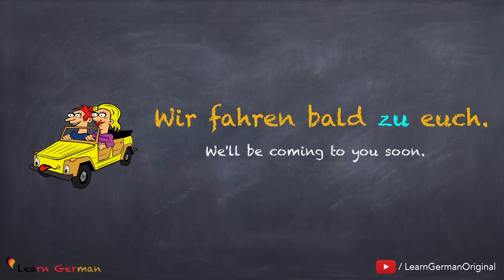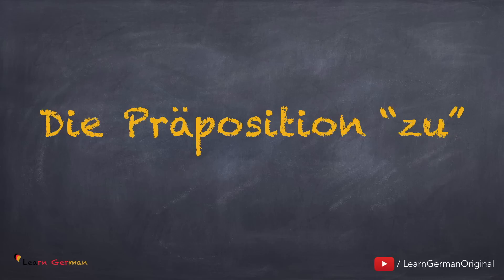First we learn when to use the preposition zu. The most important thing about the preposition zu is that it's a dative preposition. That means any article that is placed after this preposition will be a dative article. If you want to revise dative articles, you can do so by watching our video on the same. The link is given below.